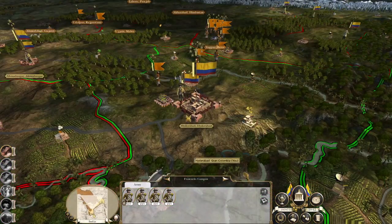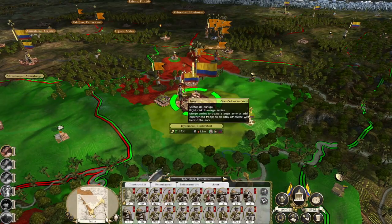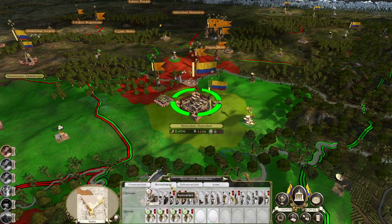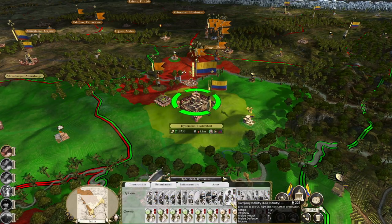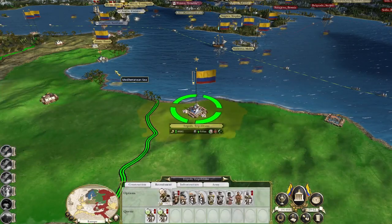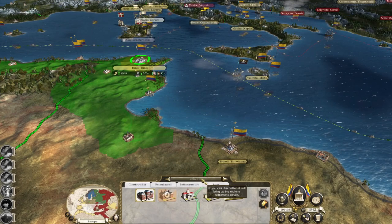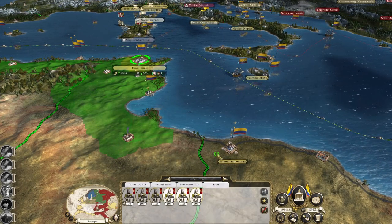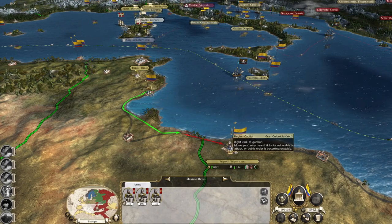Workers on strike in Aderabad - not anymore. Just keep recruiting loads of Company infantry. Workers on strike in Tripolitania - bring three dragoons down there.